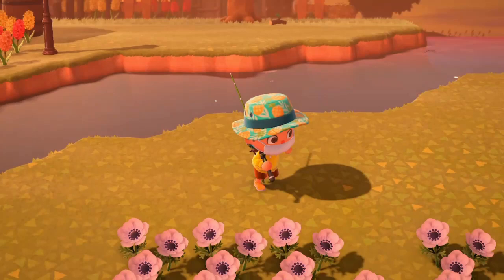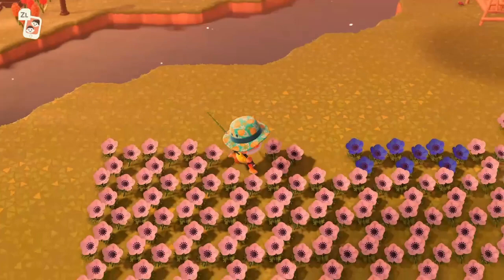Hey guys, Foozu here back again with another video. Today I'm going to be showing you how to catch the pond skater in Animal Crossing New Horizons. Let's get started.